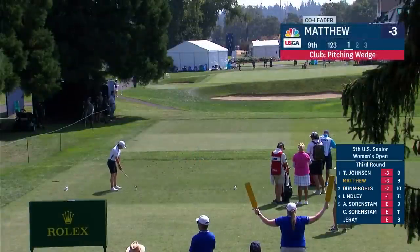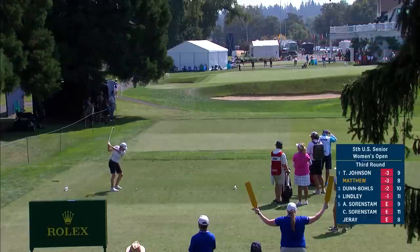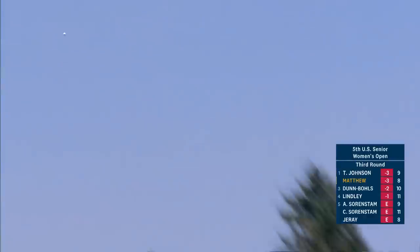Talked about how much farther the ball is flying and going in the afternoon versus the morning playing this golf course. The air heats up, it becomes warm, the course dries out.